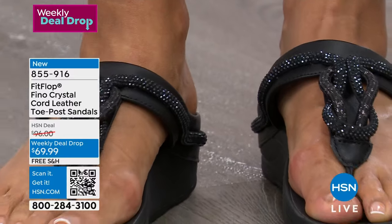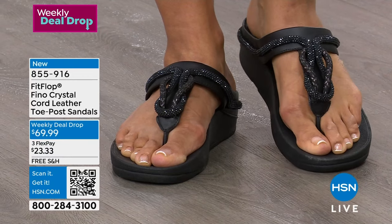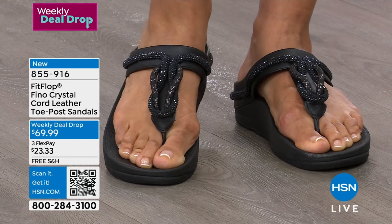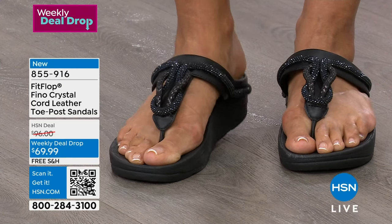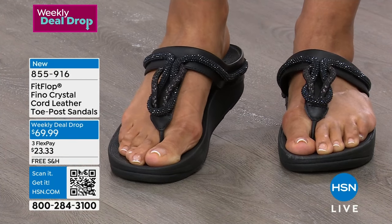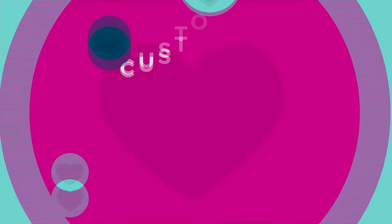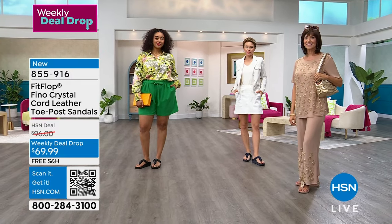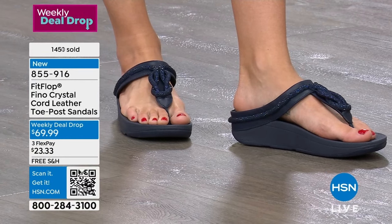These are new. Now let's talk sizing — we have them in sizes 5 to 11. We have exclusive half sizes here just for HSN in this shoe: 6.5, 7.5, and 8.5. Typically our sandals are whole sizes only, and if you're a half size we don't carry, you size down. But we read the reviews — people wanted half sizes — so we brought the three most popular half sizes. The only place you can get them is here.